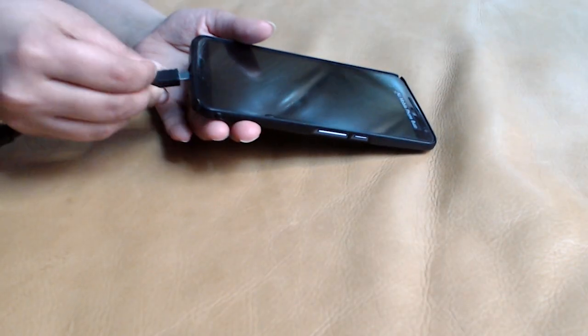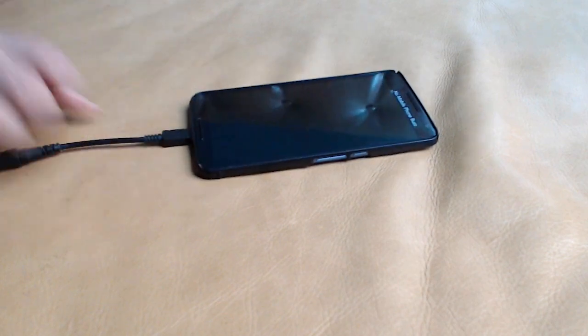Don't film in a dark and messy area. Find a well-lit, clean area and spend some time tidying up and preparing for the shoot. Make sure your phone has enough storage space and that it's fully charged.